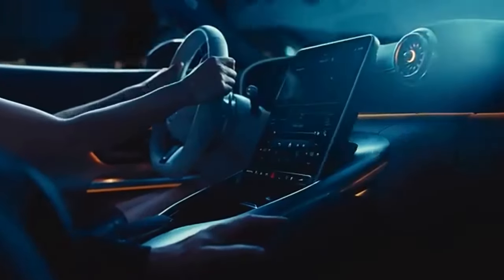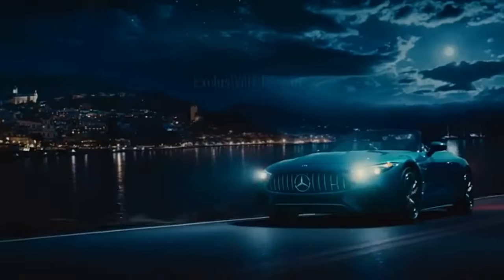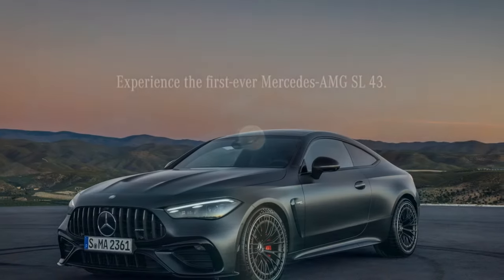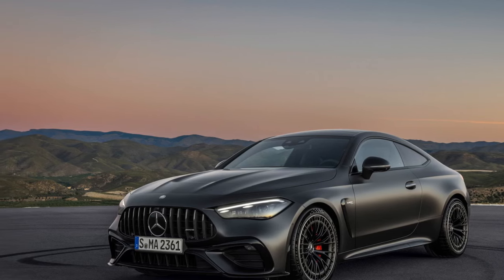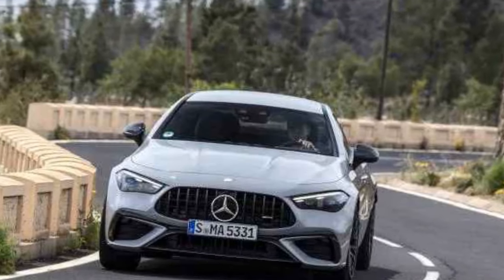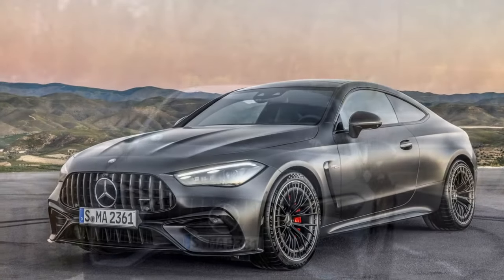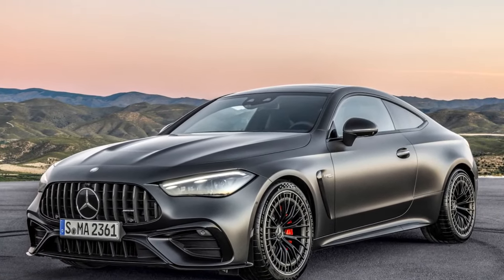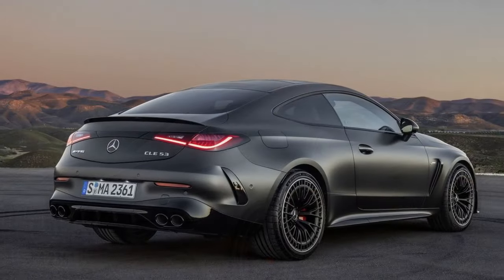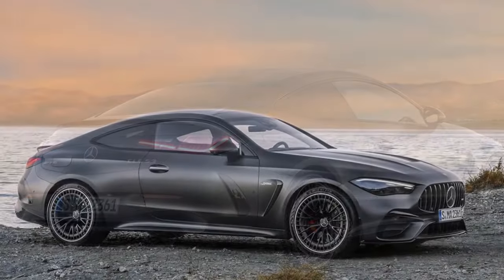While the BMW M4 competitor offers a manual transmission, AMG remains uninterested in manuals, and none are available here. Shifting responsibilities are managed by an AMG-tailored 9-speed automatic transmission which, unusually for AMG, retains a torque converter. Despite the absence of a clutch pack, it still features a race start function accessible in sport mode and higher, activated simply by holding the brake and pressing the accelerator. All CLE models come standard with all-wheel drive, and AMG's rear-biased system can disconnect the front axle, directing 100% of power to the rear wheels.